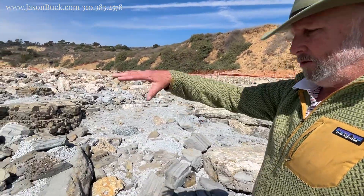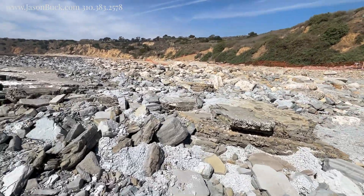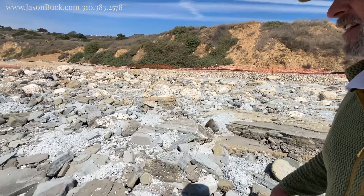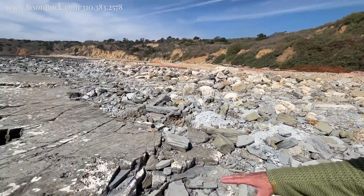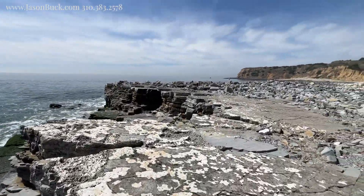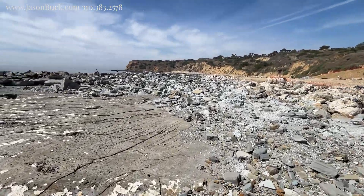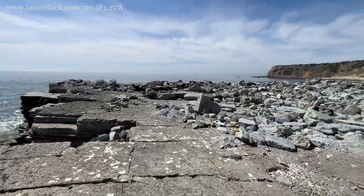When I was here about six months ago this was one big plateau, and now there are all these other rocks on top of it. It's constantly changing down here — kind of like this plateau but all this other stuff has come over it.